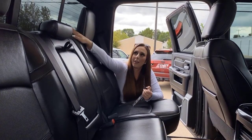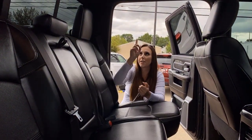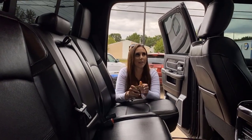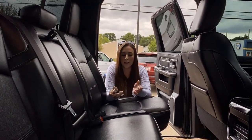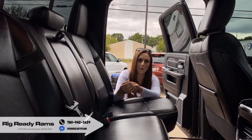You're also going to have a heated rear window and the rear slider right there. There's lots of interior lighting and all the surround sound in this truck. But if you want to make this truck yours, you can give us a call at 780-942-3629.